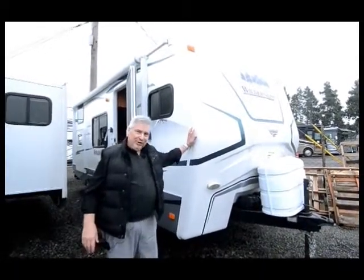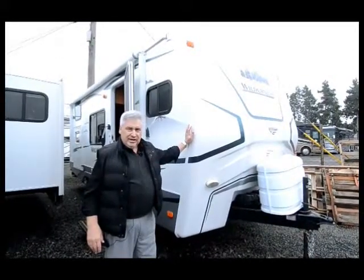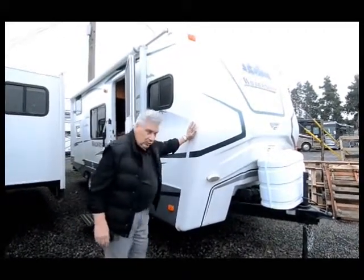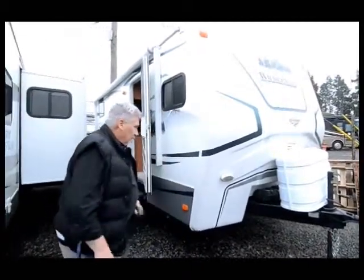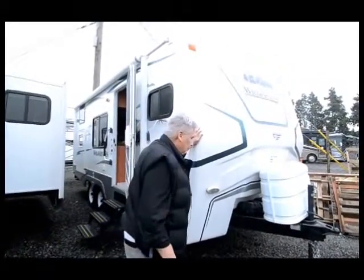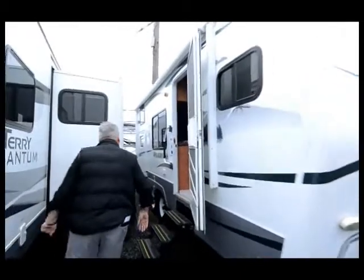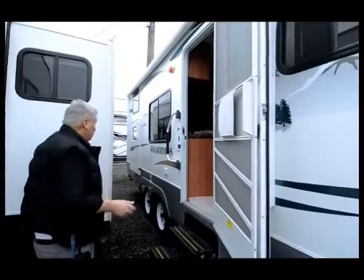It's a 2009 Wilderness 210 FKS, so it's a front kitchen with a slide and it's got a rear bed — great layout. It's really fairly short, but when you look at the inside you'll think it's longer, just the way it's laid out. It's got a solid fiberglass front cap, dual batteries, dual seven-and-a-half gallon propane tanks, fiberglass sidewalls, and an electric awning. It just has a lot to offer for a nice short little trailer.